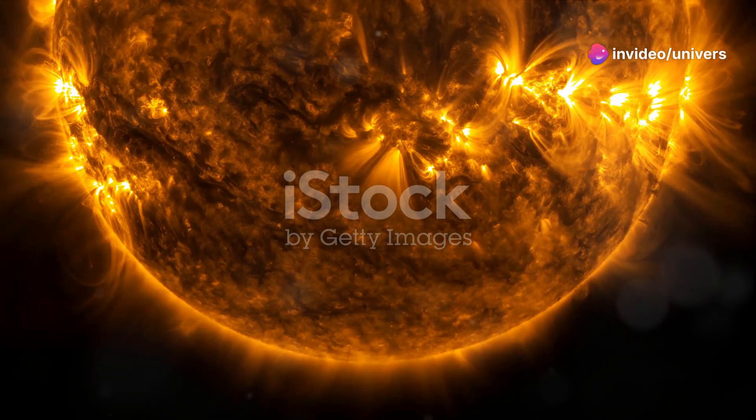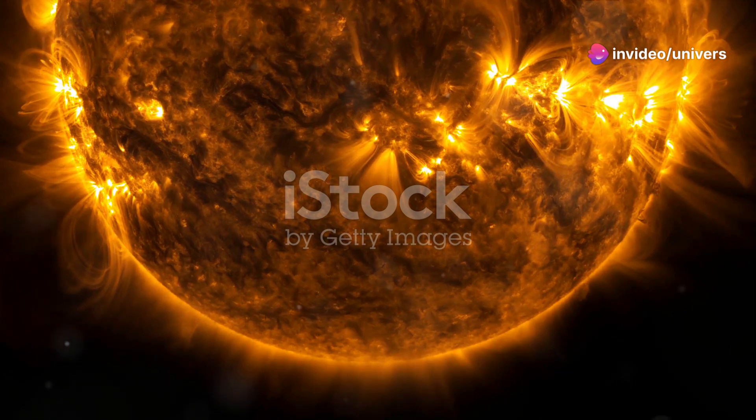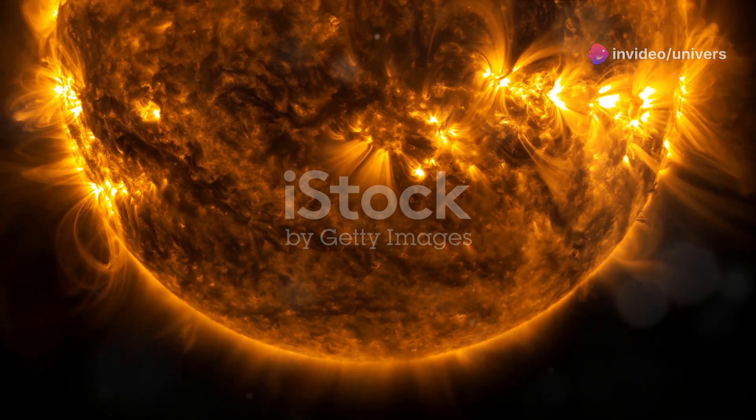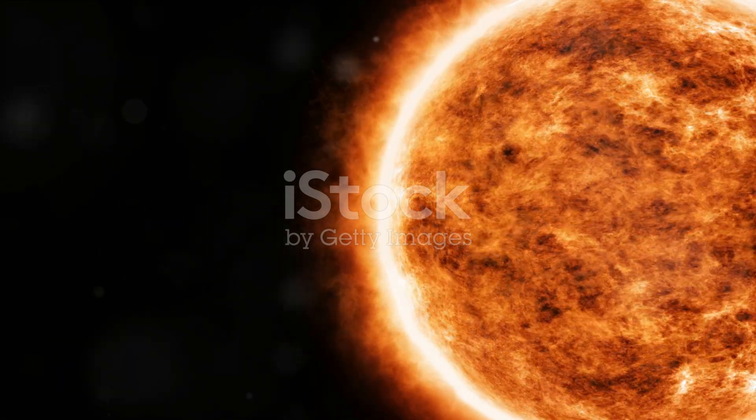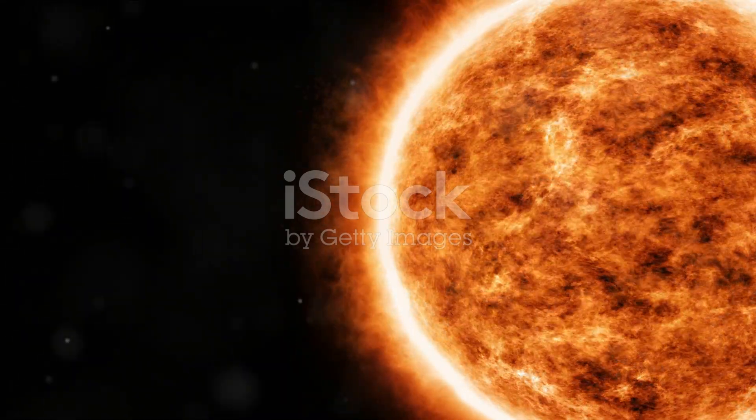Hey everyone! Ever wonder what secrets our closest star, the Sun, is hiding beneath its blazing glory? Well, buckle up, because today we're diving into the fascinating world of the Sun and exploring its many faces.